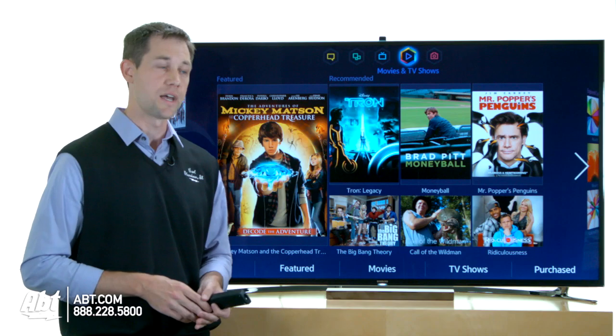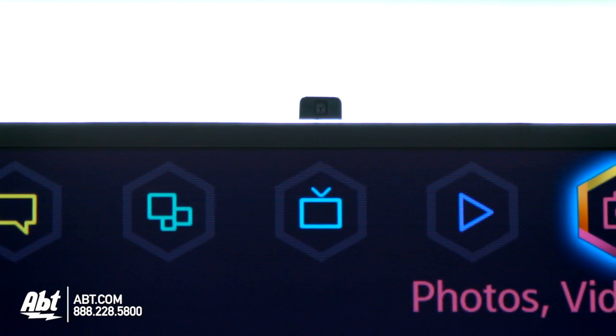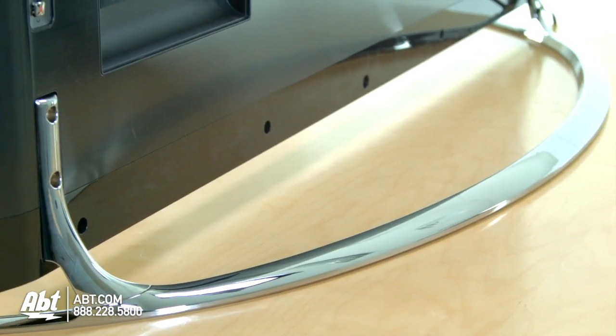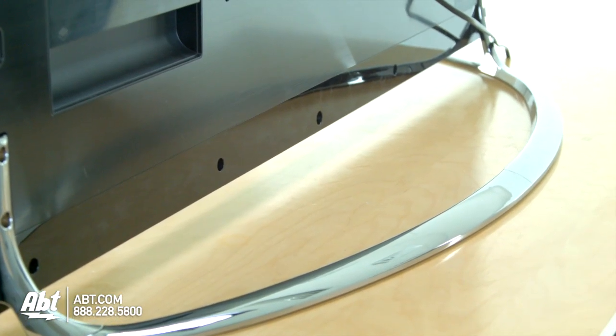It's really just a sleek design. You also have a camera built into the top for Skyping, which is pretty standard on most Samsung higher-end models. And there's a really sleek-looking base as well, so you can either have it sitting on its pedestal stand or mount it on the wall.